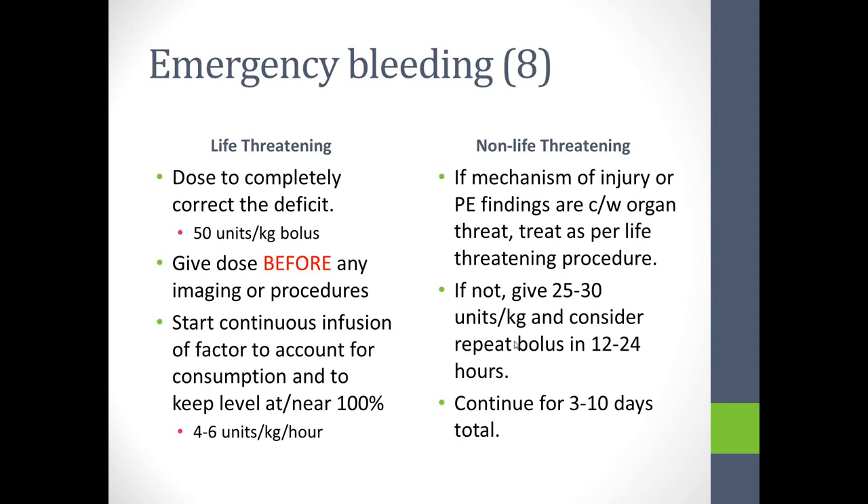For a non-life-threatening bleed, we can be more restricted in factor use. If history and physical exam suggest organ threat, we treat per life-threatening protocol. If not, 25 to 30 units per kilo can be given with repeat bolus at 12 or 24 hours, continued for 3 to 10 days depending on the nature of the bleed, ensuring the bleed is fully sealed and has had a chance to resolve.